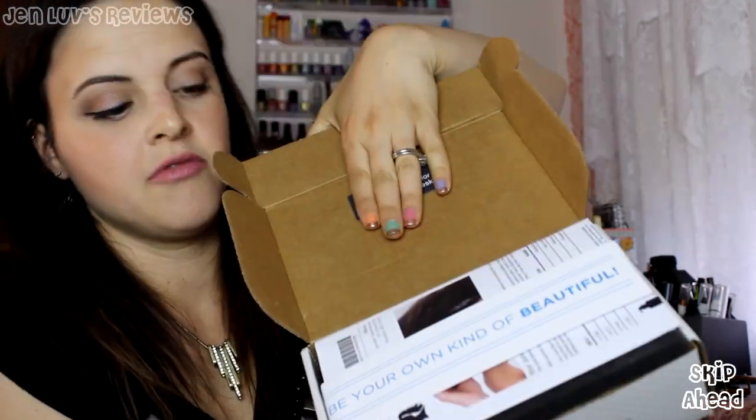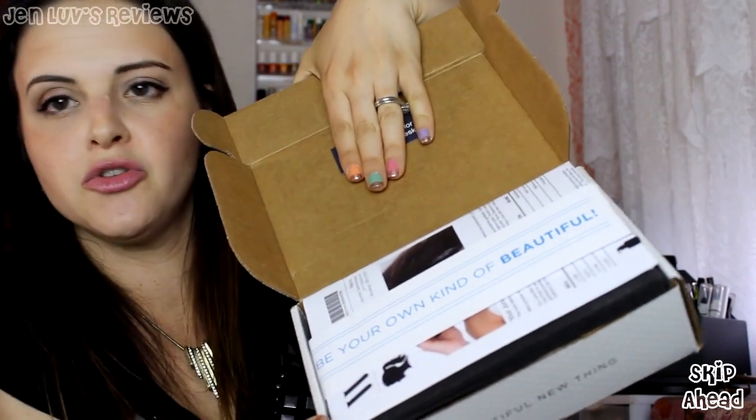As always I will be honest about what I find inside. One thing they have you do at Wantable is go through your style profile and pick out which products you like, which you love, and which product types you don't want in your box. The first thing I find inside is a card that says 'a beautiful new thing,' packed especially for me with my full name. There's a little sticker that says 'be your own kind of beautiful.' It says your June makeup box featuring Melissa Raymond — but that is not a picture of Melissa Raymond.